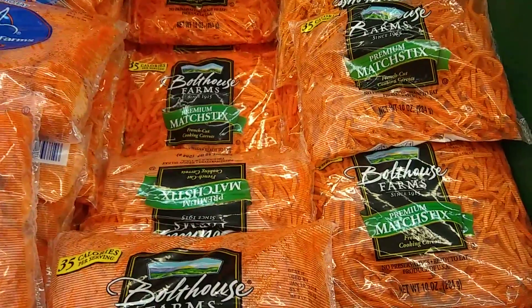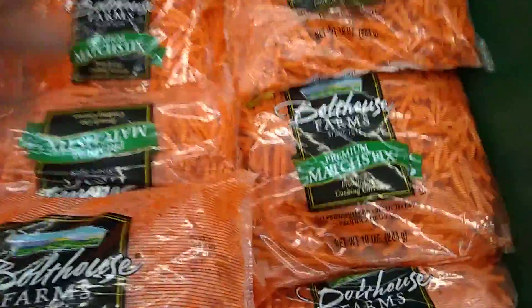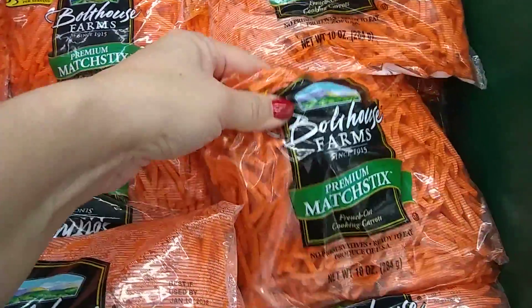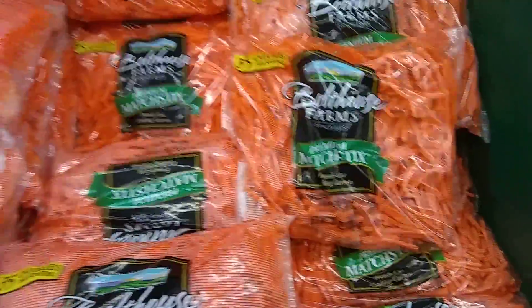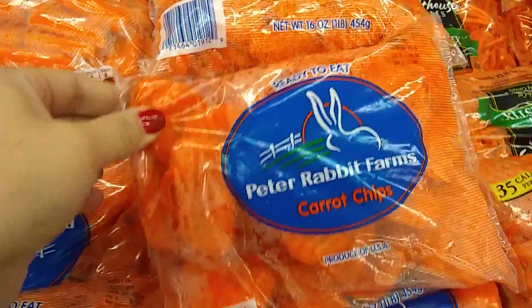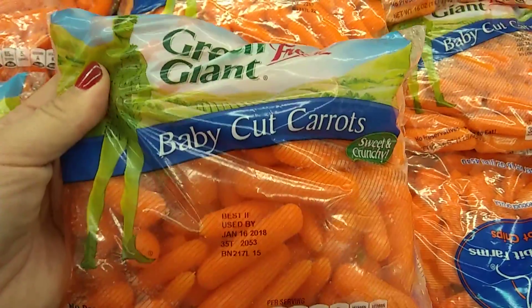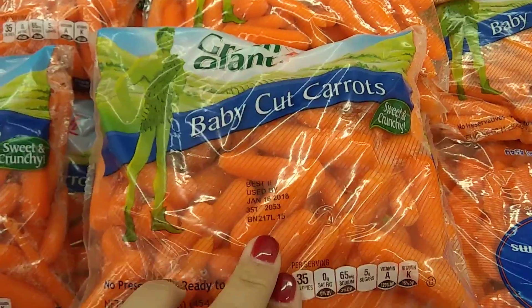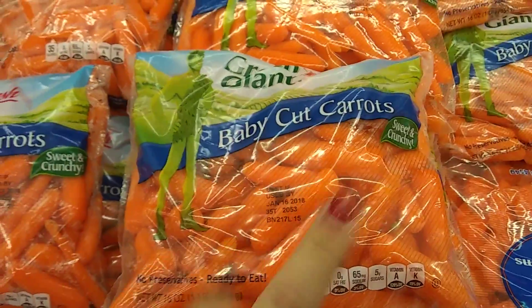And there's Bolthouse Premium Match Sticks — this is the carrot to make awesome salads with. They also have the Peter Rabbit Carrot Chips and Green Giant Baby Cut Carrots. The expiration date is January 16th, so that's not too bad.